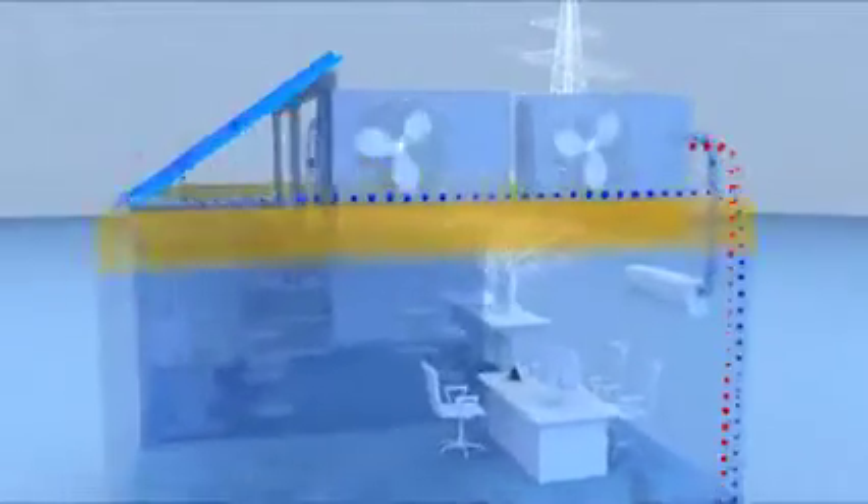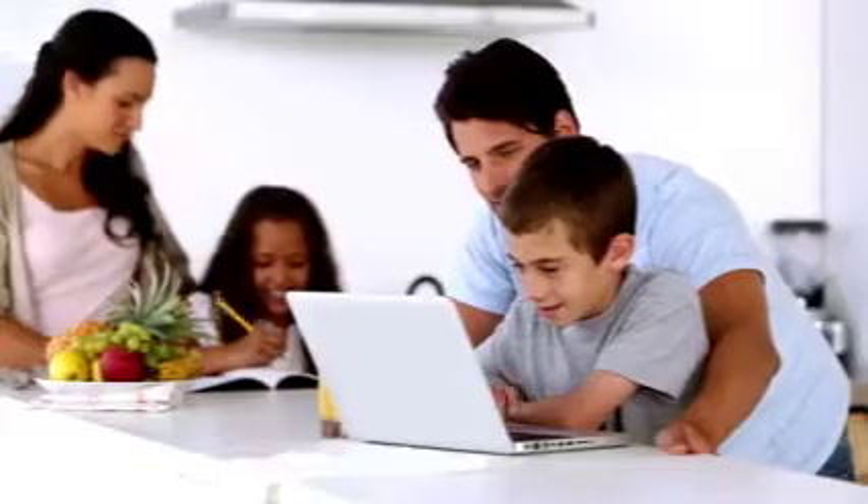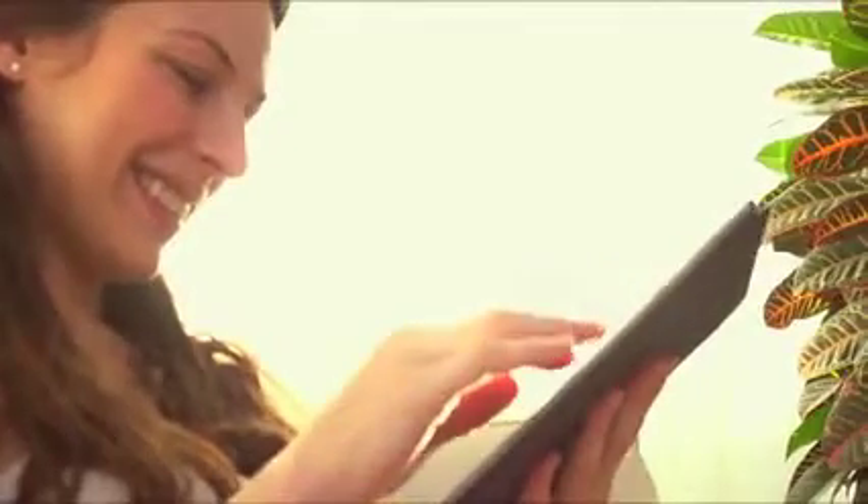It measures solar generation and our home's electricity consumption, and personalised insights help us better manage our home. But seeing how we use electricity was only the first step.